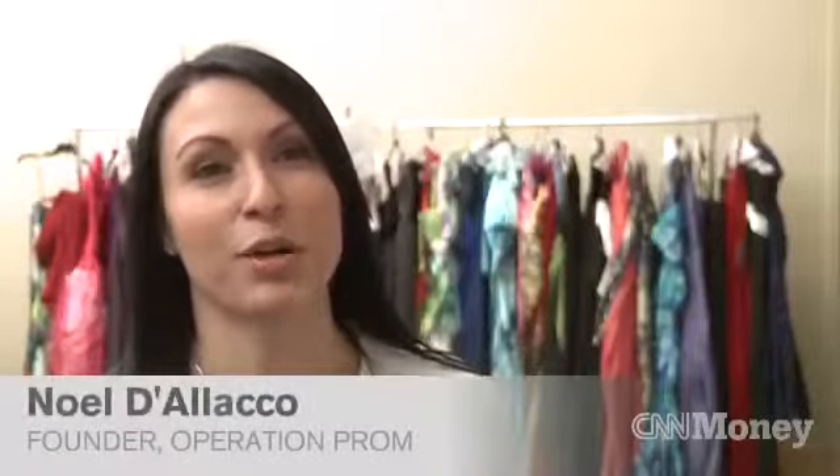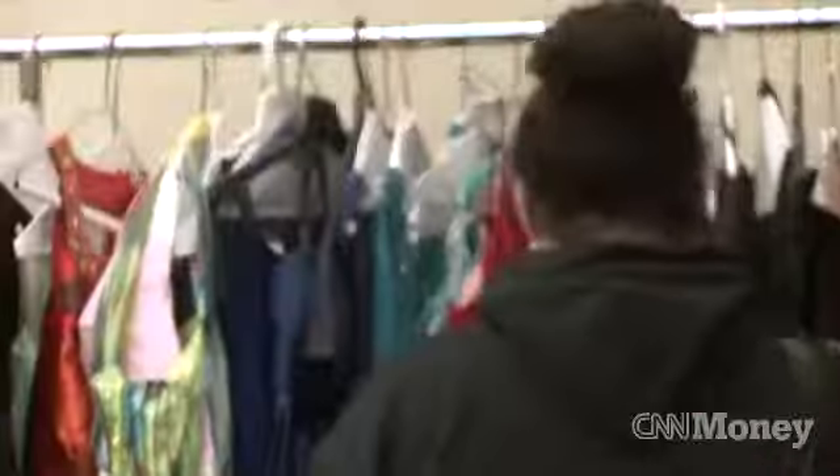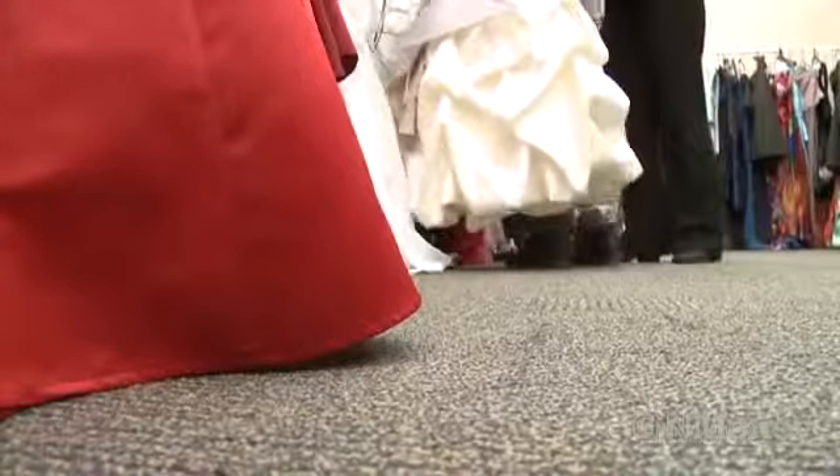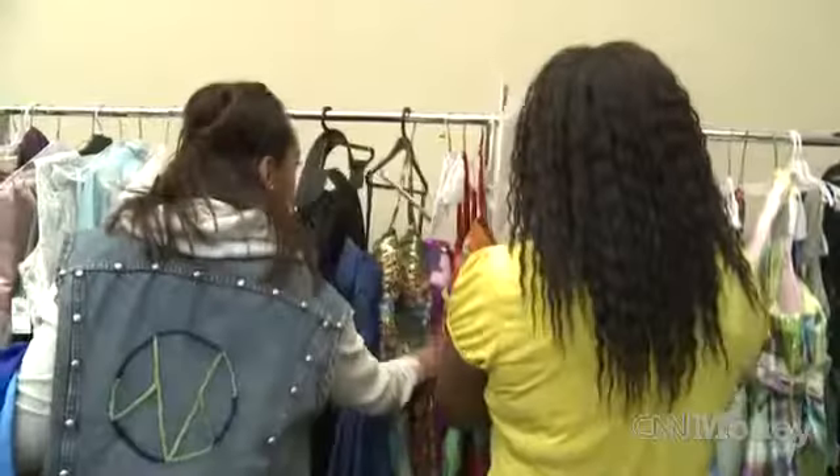Today we're here at Operation Prom's dress giveaway in Yonkers, New York. We provide prom dresses to students who are having financial difficulties, but we also ensure that they're passing all their classes — so they academically have to be doing well in order to receive a free dress.